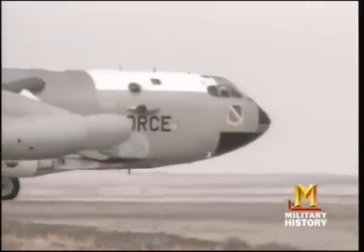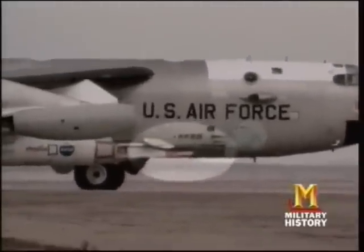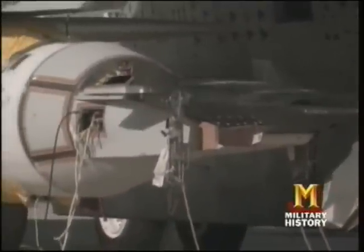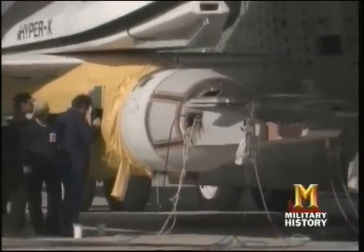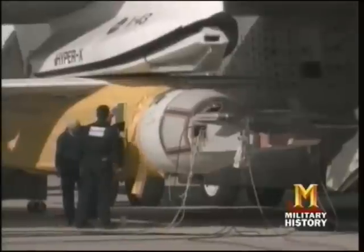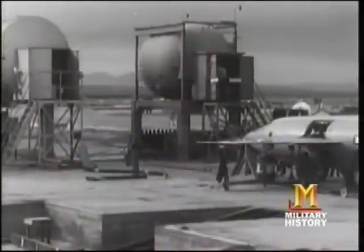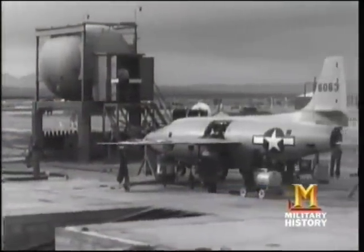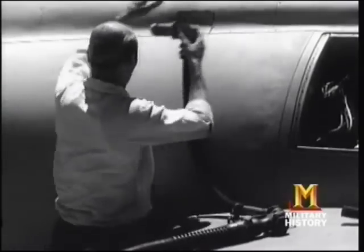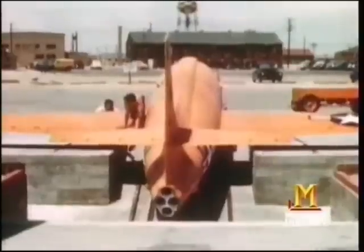The X-43 scramjet carries on a tradition of cutting-edge aircraft development going back decades. Although Mach 7 is a major accomplishment for an air-breathing jet engine, rocket-powered planes were flying almost that fast decades ago. It all began with the most amazing series of extreme aircraft in aviation history — they were called the X-planes, the X standing for experimental. The very first X-plane was appropriately named the X-1.